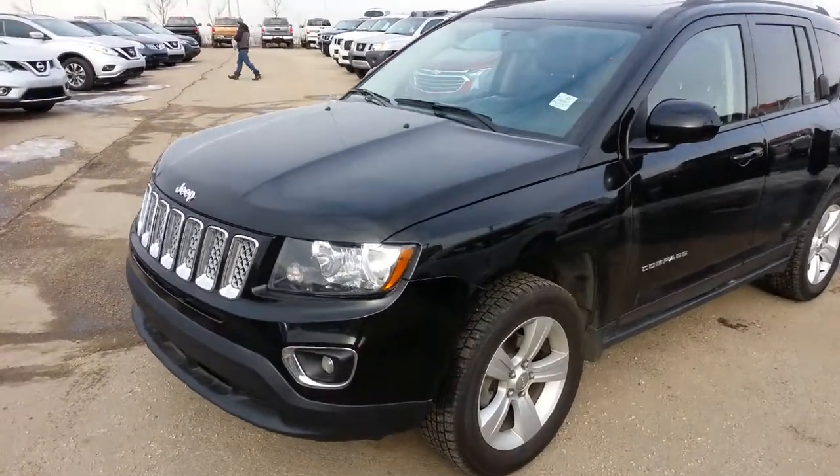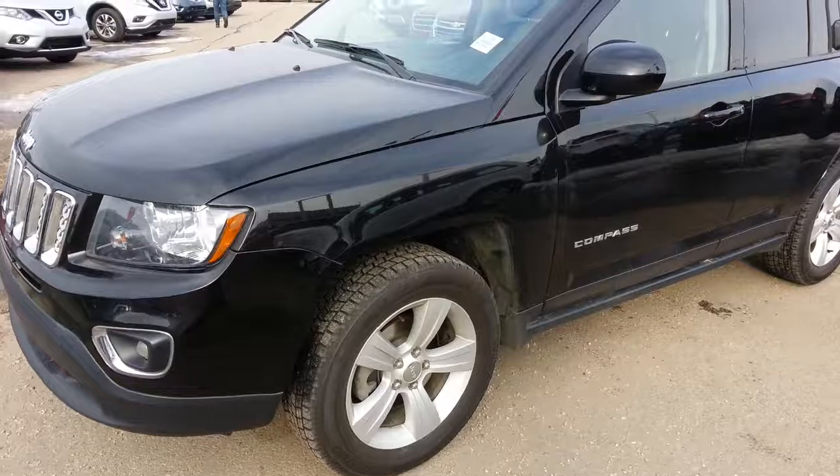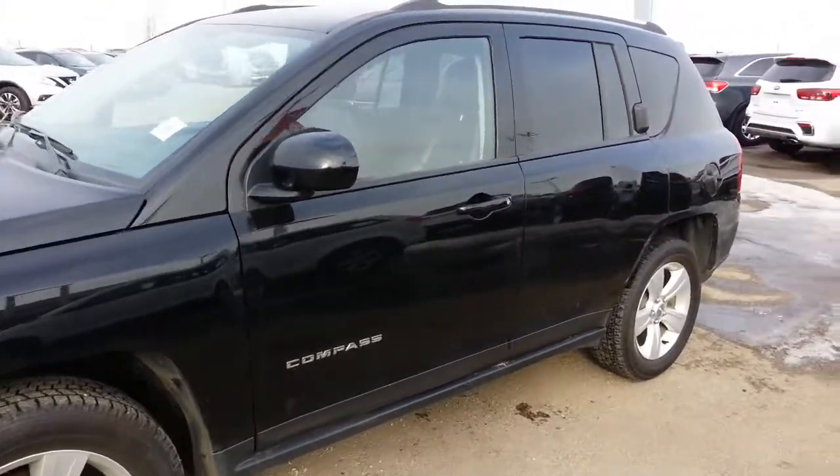Hi, it's Ron here at Sherwood Nissan and this is the 2015 Jeep Compass that you inquired about.